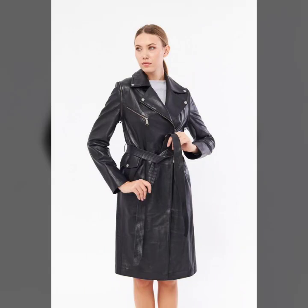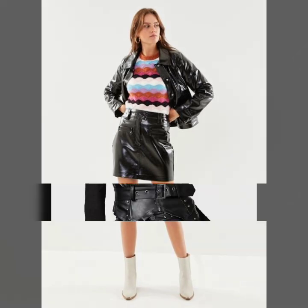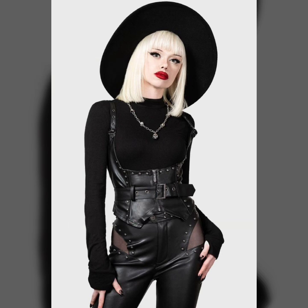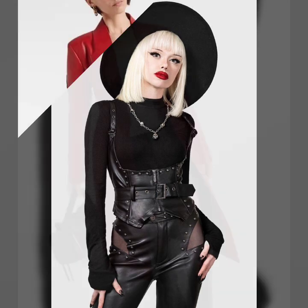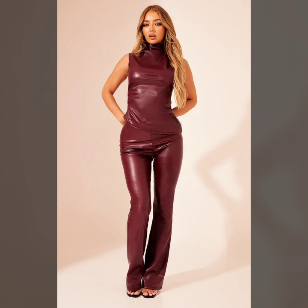Hi friends, how are you all? Welcome to our channel, Latex Fashion and Style. In today's video we are diving into the world of style and luxury as we explore the different types of leather outfits that are sure to elevate your wardrobe. From classic elegance to bold statement, we have got it all covered.